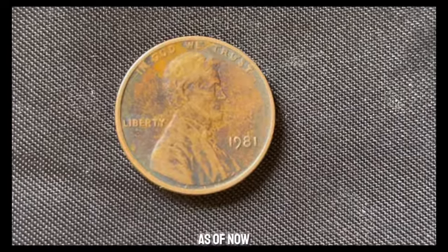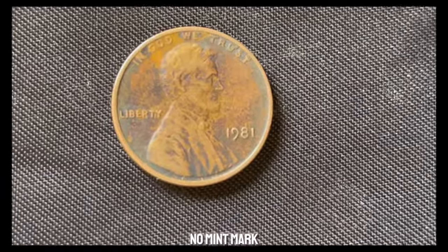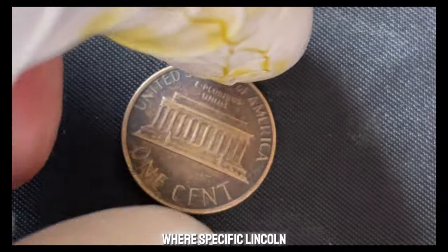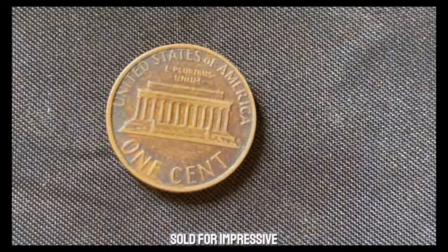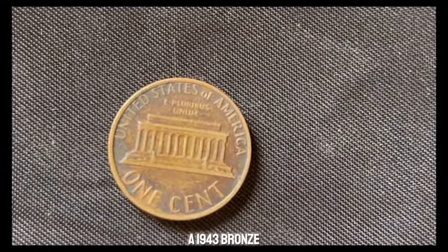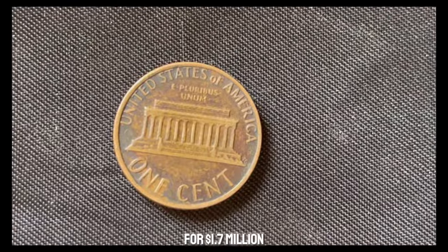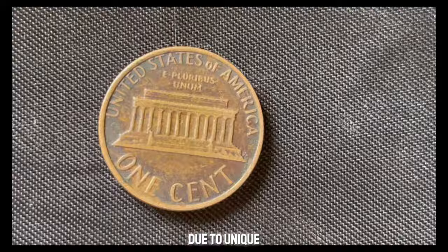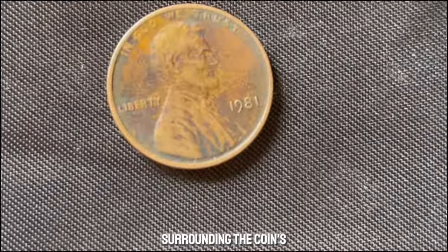However, as of now, no 1981 no mint mark Lincoln penny has reached the million-dollar mark. There have been instances where specific Lincoln pennies sold for impressive amounts — in 2010, a 1943 bronze Lincoln cent sold for $1.7 million. But these are exceptions, often due to unique circumstances surrounding the coin's creation.